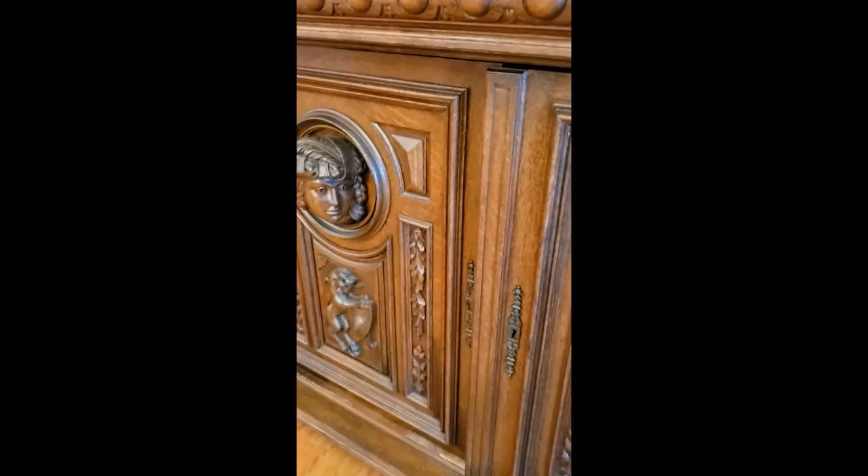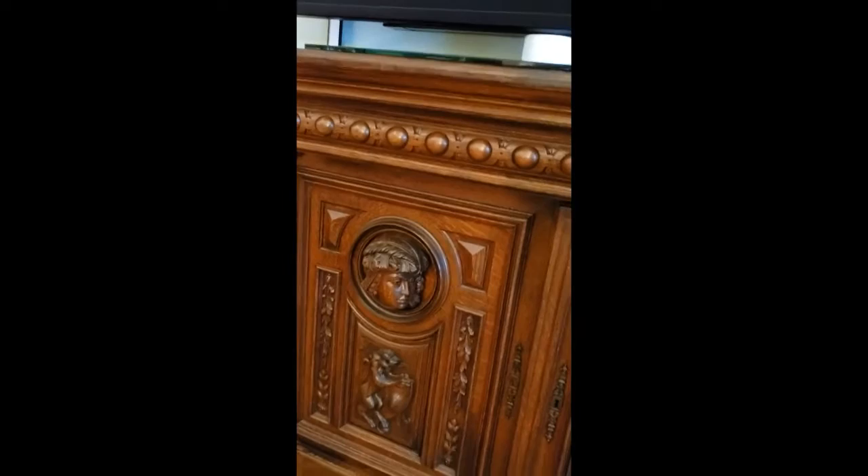Beautiful carving. If you look at the sides, there is nice quarter-sawn oak — very, very pretty. A nice old piece of furniture that's in excellent condition, as is just about everything here — very well taken care of and maintained over the years. That is lot number 33.